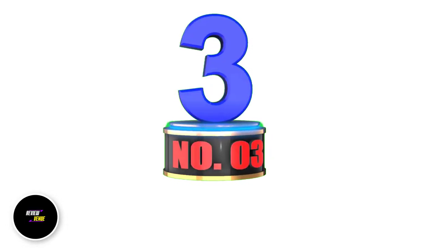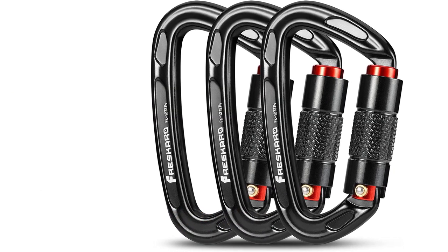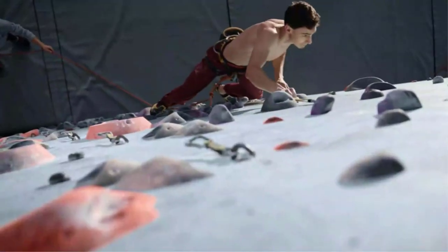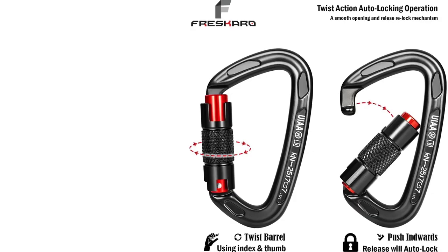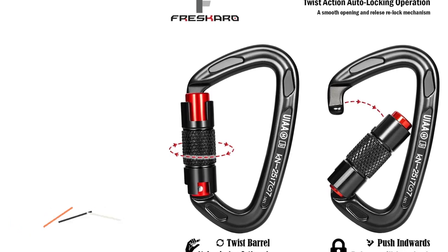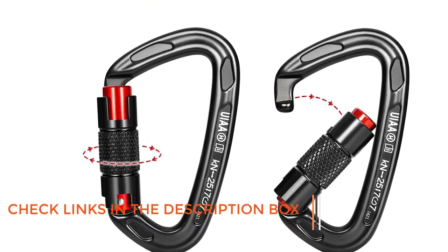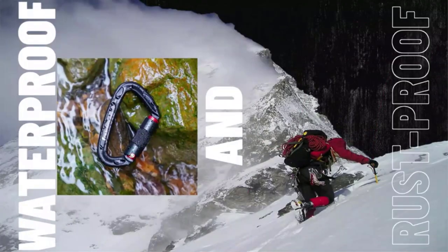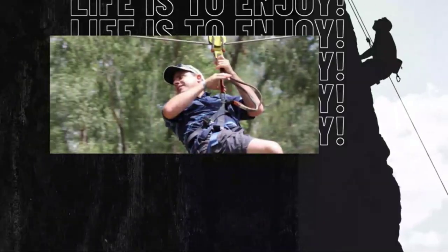Number 3: Fresquero 25kn Climbing Carabiners. If you're an avid climber, hiker, or rescuer, you know the importance of having a reliable and durable climbing carabiner. The Fresquero 25kn Climbing Carabiners are designed for expert use and are UIAA certified with a major axis strength of 25kn, ensuring quality and safety. The quick lock operation with one hand makes it easy to use, and the ultra-lightweight design minimizes carry weight.